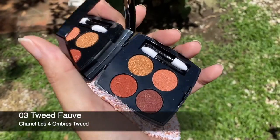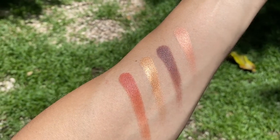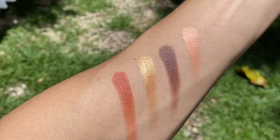This is 03 Tweed Fauve — the word for tawny. It has a very nice sandy, desert-like color story: browns, reds, and a nice beige. It's a very interesting color story. Looking at the palette now, I could say that this would work with people who have blue eyes. The colors are quite intense with a hint of warmth, and there's one cool tone you can use to add a finishing touch. It's not a color story I usually work with here in the Philippines.